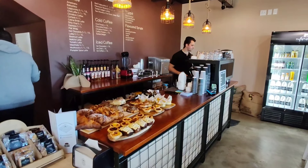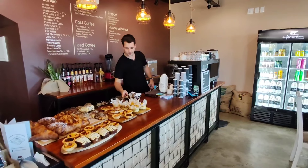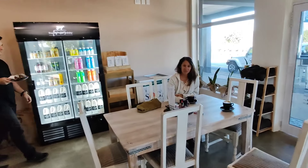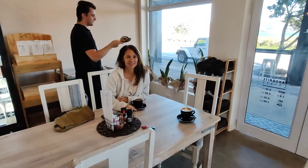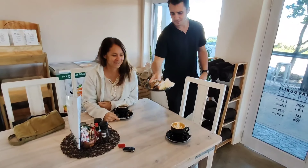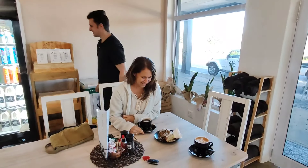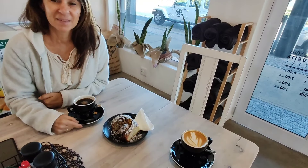We found a fantastic coffee shop here on Thesen Island - Apollo Coffee. We just had one of the best cups of coffee. We did read about it on Google Reviews. And that cappuccino was just amazing as well. Everyone says it's the best coffee, and it is the best coffee. So if you're in Knysna, Thesen Island - Apollo Coffee.